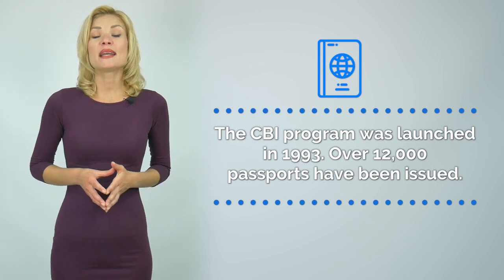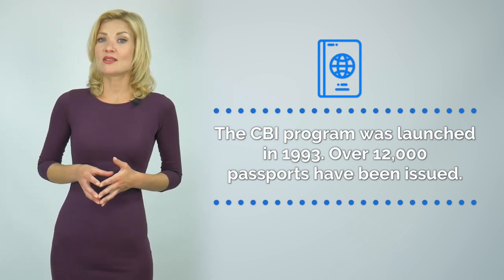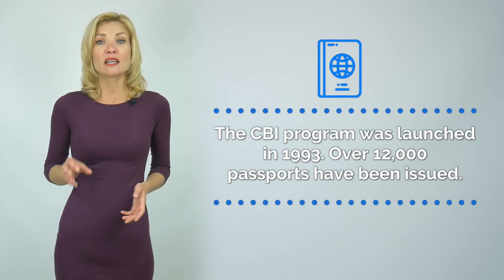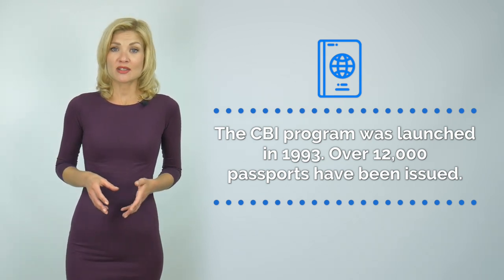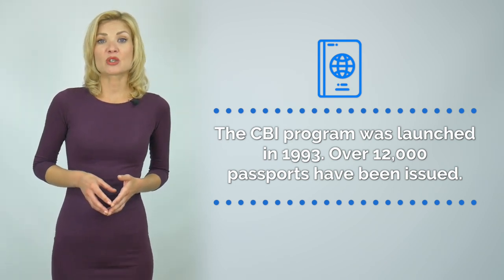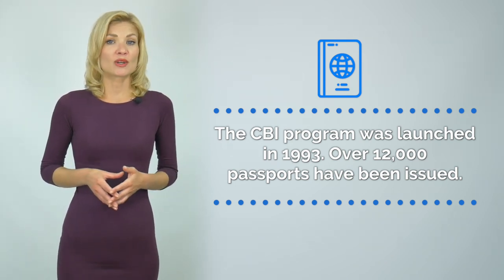The Dominica Citizenship by Investment program was launched in 1993. However, it gained its popularity only in 2015 after the EU countries signed a visa-free agreement with Dominica. About 12,000 passports have already been issued to foreign investors.